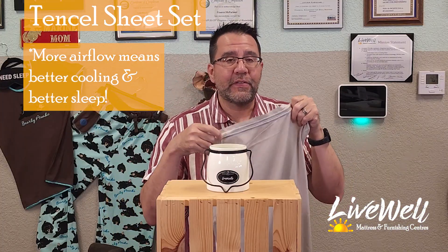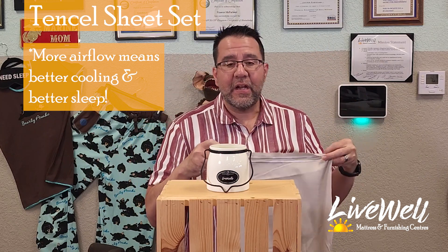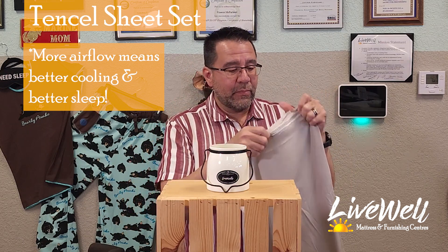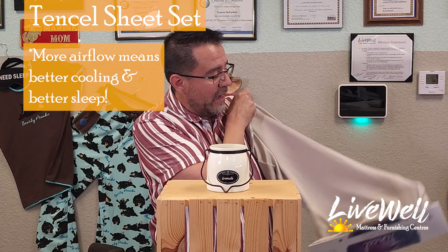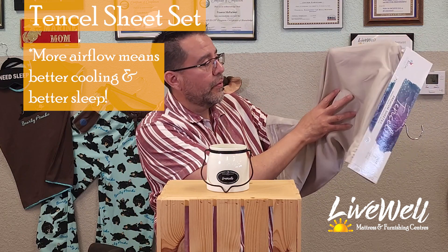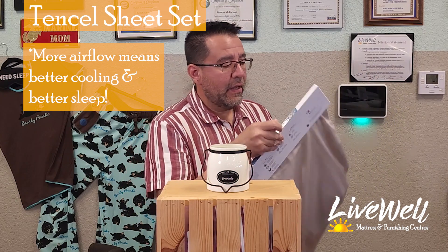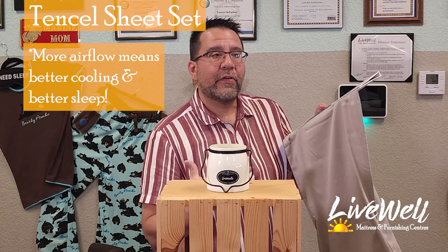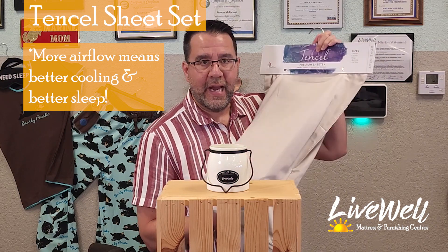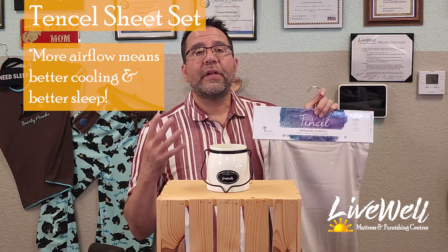In just two puffs — the same puffs I was giving with the other sheets — the Tencel sheets allowed enough air through to blow out the candle. What does that mean? When you're laying in these sheets, they allow your air conditioning's cooler air to flow through, and they allow your body heat to escape. Tencel is known for wicking away sweat, being hypoallergenic, and being organic, as it's made from tree pulp. Tencel sheets beat all the other sheets for summer.